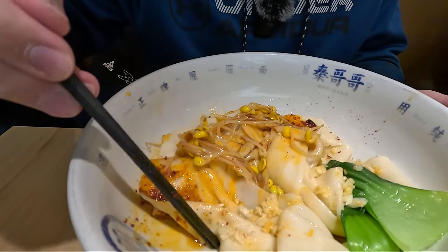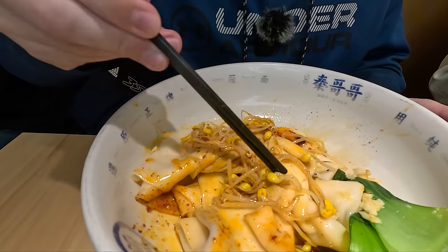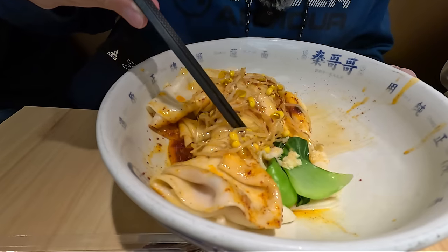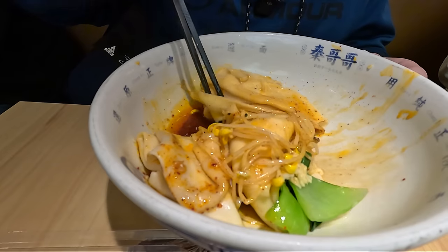I thought it was corn, but it's not — it's like some sort of bean. Wow, that smells really good! This is going to get messy. Trying to grab these big noodles with a red sauce — don't wear your white shirts today, anybody.